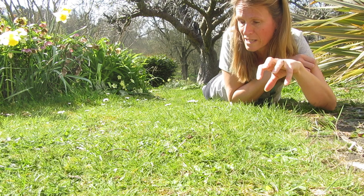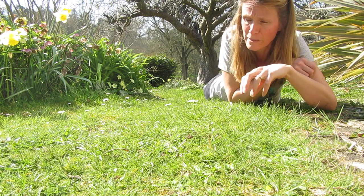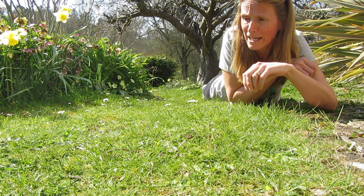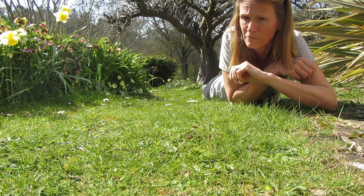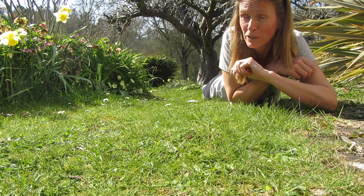I've already mentioned the bee flies and the oil beetles — they are here because of these solitary bees. Both the oil beetles and the bee flies will be laying their eggs near to the solitary bee nests, so that their larvae can feed upon the solitary bee larvae. So we've got a whole ecosystem going on right here in the garden.